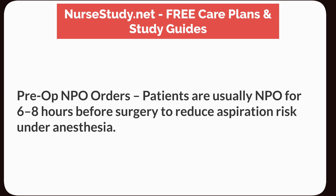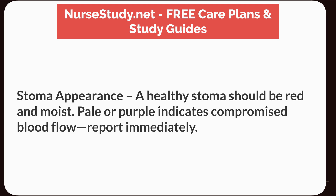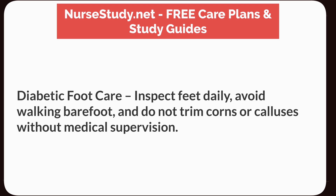Pre-op NPO orders: patients are usually NPO for 6 to 8 hours before surgery to reduce aspiration risk under anesthesia. Stoma appearance: a healthy stoma should be red and moist — pale or purple indicates compromised blood flow; report immediately. Diabetic foot care: inspect feet daily, avoid walking barefoot, and do not trim corns or calluses without medical supervision.